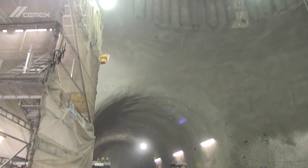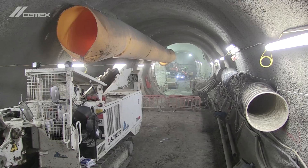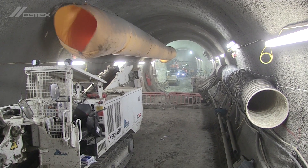We lined the tunnel in two shafts with over 13,000 tonnes of our CEMEX sprayed concrete over a period of six months.